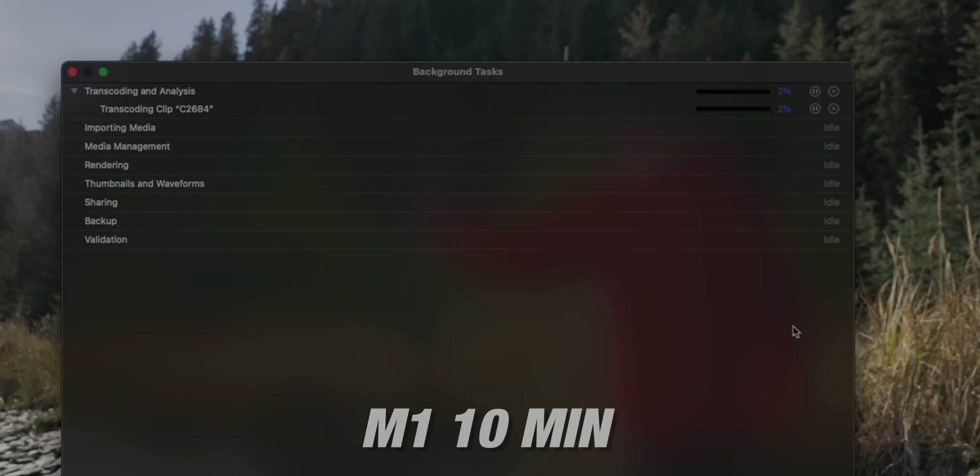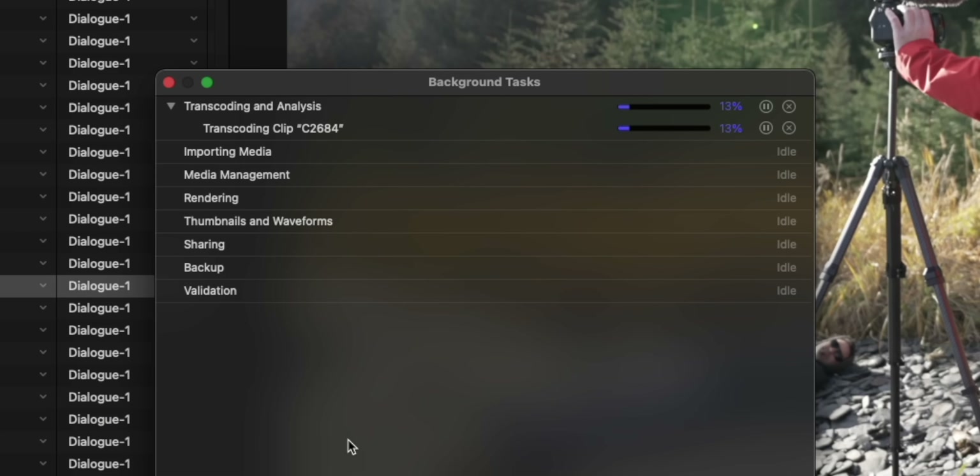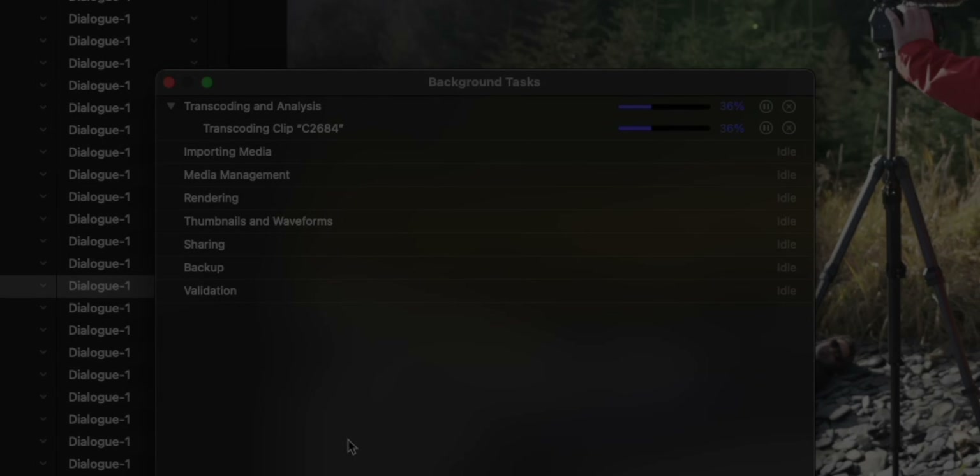I don't need to transcode my footage, but I wanted to test the difference. I took a two-minute clip and transcoded it on the M1 Mac Mini — it took around 10 minutes. The M1 Max took 20 seconds. That right there shows the biggest speed difference in a video workflow: it will take any footage thrown at it, play it back in real time, edit in real time, without worrying about loading or transcoding. It just moves fast.